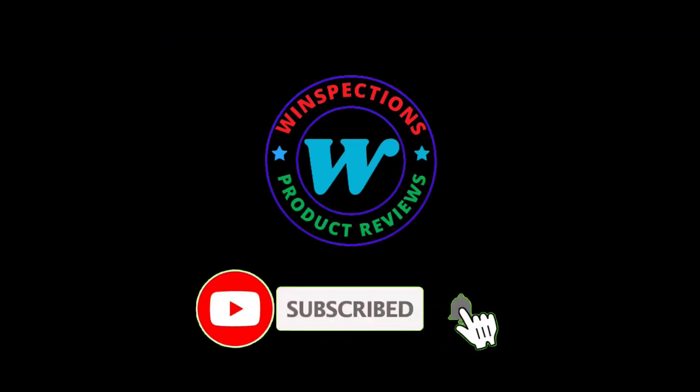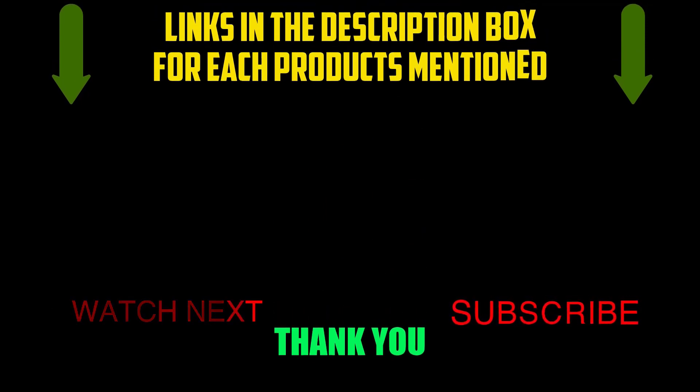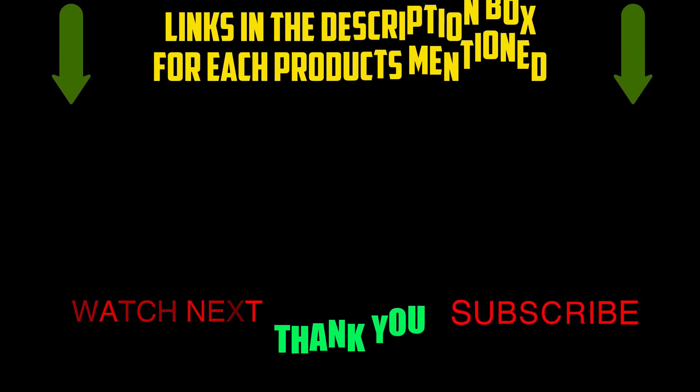Please like, comment, share, and subscribe and hit the bell notification. That brings us to the end of our review and buyer's guide. Hope to see you in the next video. Let us know in the comments what is your favorite one. If you want to know the product price, do check out the description box. Thanks for watching.